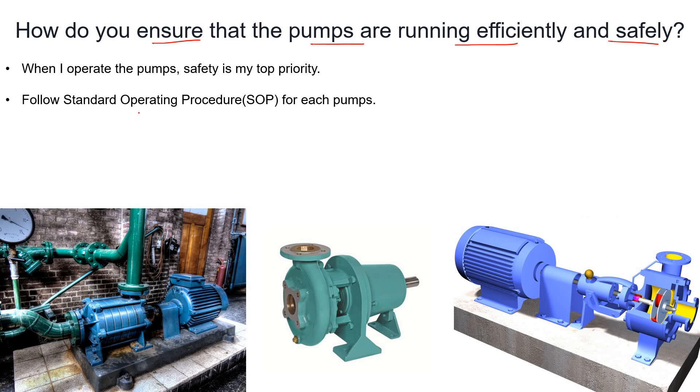Whenever I go into a plant and interact with the operational manager, I always insist that for whatever equipment you are handling, please prepare a Standard Operating Procedure. For example, for the startup of pumps, the startup of a compressor, the shutdown of a compressor, and the changeover of pumps or compressors — please prepare the SOP.